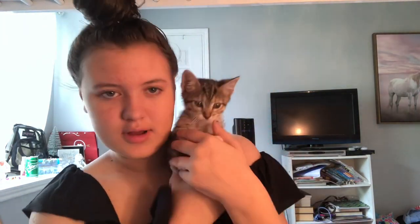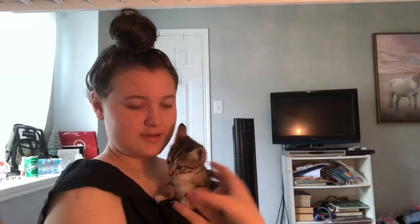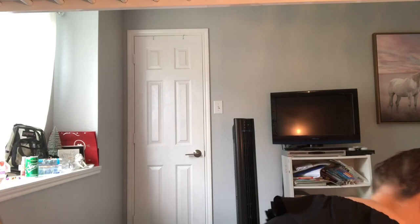Oh my god, I just got a new kitten! Let me go get him — here he is. His name's Finn. Say hi Finn! Or not. Do you want to say hi? You're just gonna sit there? Oh, is he gonna go on my desk? What are you doing buddy, do not jump on me!